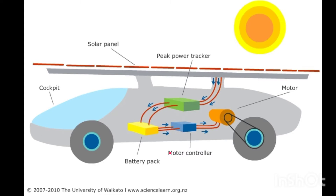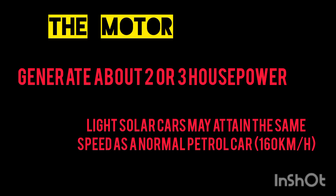From the battery pack, electricity passes through the motor controller. The motor controller controls the electricity accordingly, and electricity passes through the motor of the car. The motors used in solar cars typically generate about 2 or 3 horsepower. Yet, experimental light solar cars may attain the same speed as a normal petrol car, up to 160 km per hour.